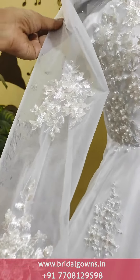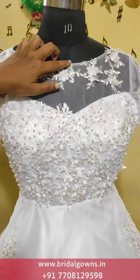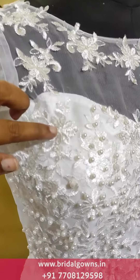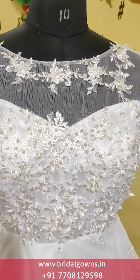We can make colors in this way. We have a boat neck in the neck. We have lace work in this transparent style and lace work in the bottom.